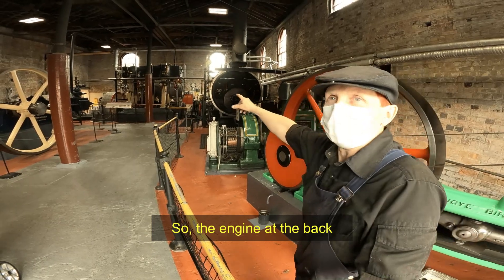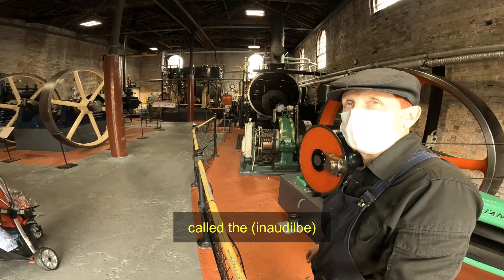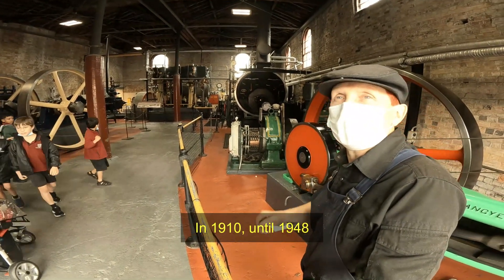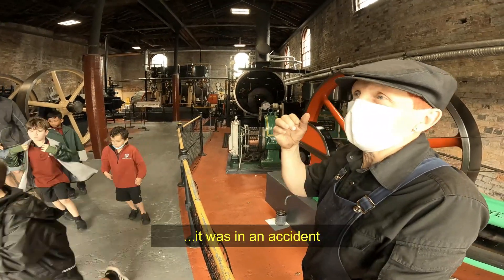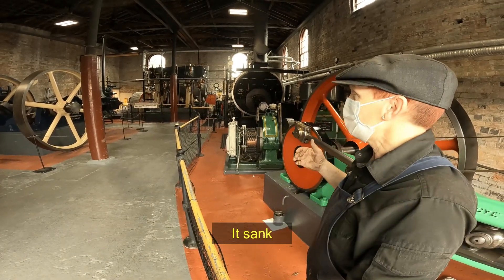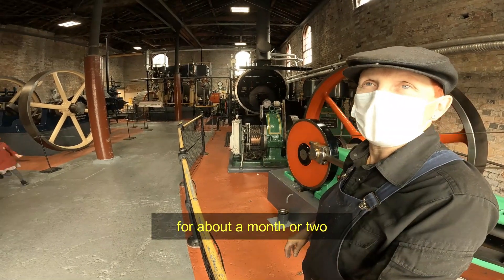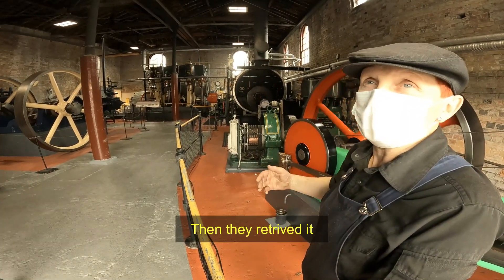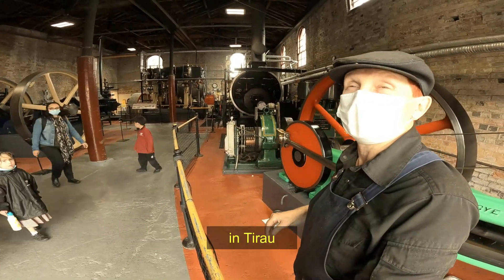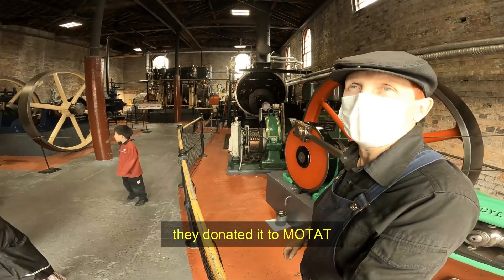The engine at the back is a triple expansion engine, and it came out of a ferry called the Greycliffe, which used to go across Sydney Harbour from 1910 to 1928, at which point it was in an accident with another ship — actually a New Zealand ship that hit it. That engine sat on the bottom of the harbour for about a month or two, then they retrieved it, and it disappeared for a number of years before reappearing in a dairy factory. It ran there until the 1960s, when they finished with it and donated it to the museum.